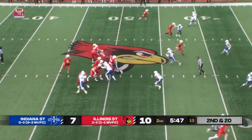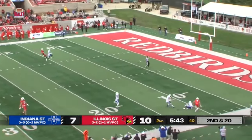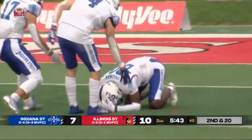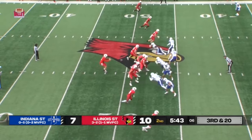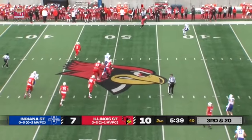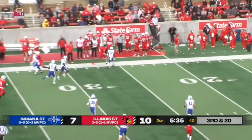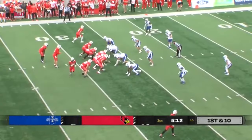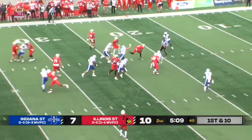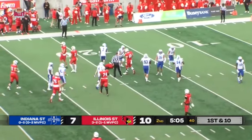Defensive line, Indiana State. Anikstead, deep ball — looks for Sopkiewicz, and it's incomplete. Excellent coverage. Looks like they're only sending 3. Anikstead's going to scramble and keep it — he's going to get close. He's going to get a lot of high fives for that block. Blake Moore gets the carry this time, dances around a would-be tackler, and dives ahead inside the 20.